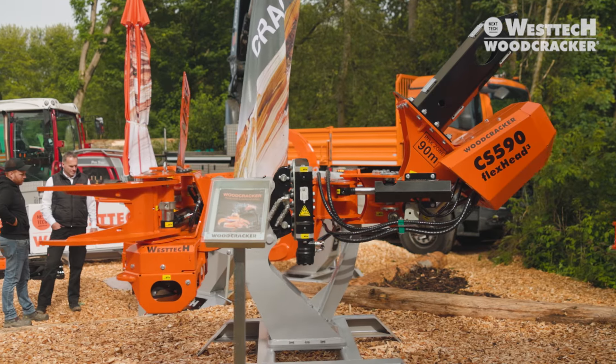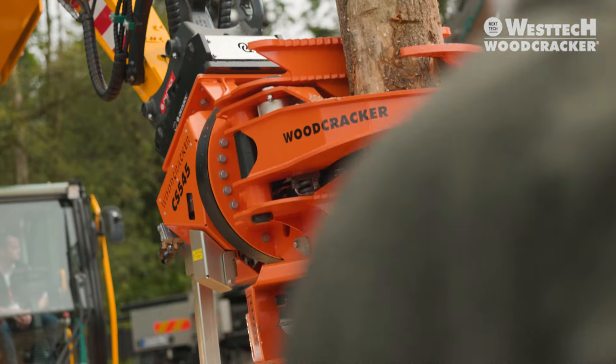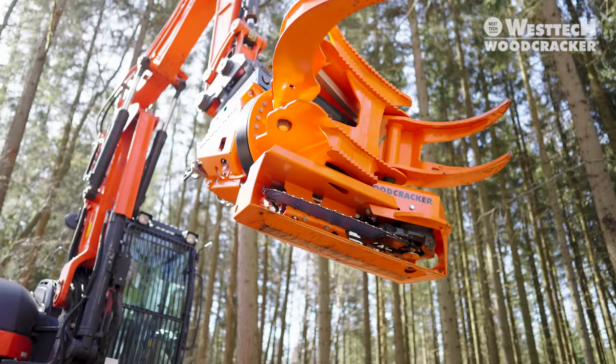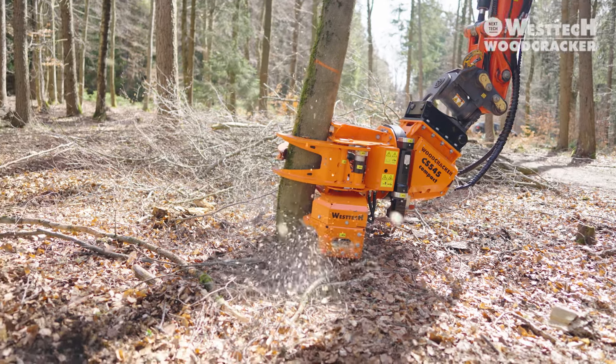CS590 flex head — this is the name of the new saw head specially designed for loader cranes. The CS545 compact Woodcracker expands the portfolio of grapple saws. With a dead weight of 780 kilograms, the small grapple saw is suitable for excavators from 8 to 15 tons.